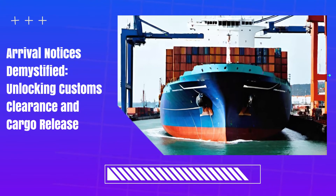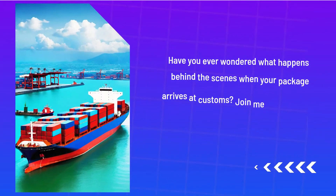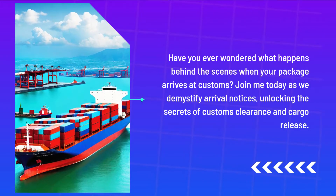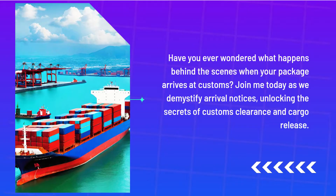Arrival Notices Demystified: Unlocking Customs Clearance and Cargo Release. Have you ever wondered what happens behind the scenes when your package arrives at customs? Join me today as we demystify arrival notices, unlocking the secrets of customs clearance and cargo release.